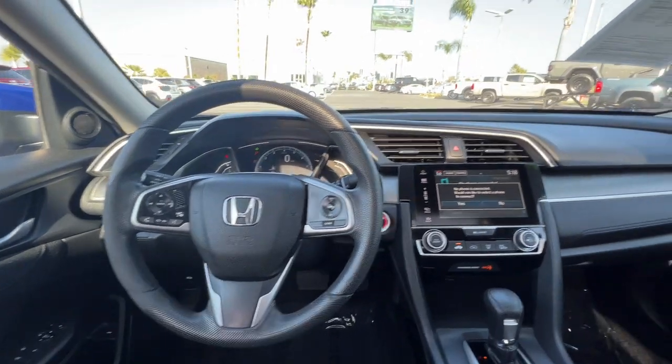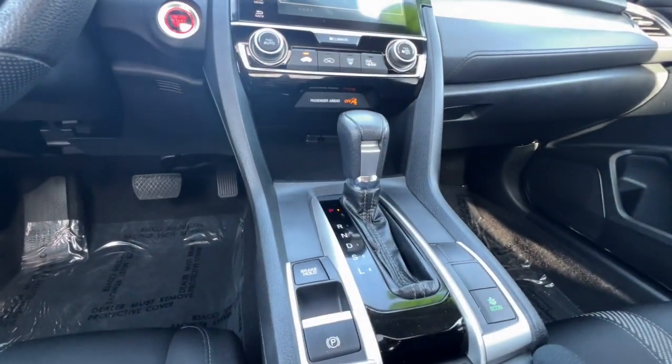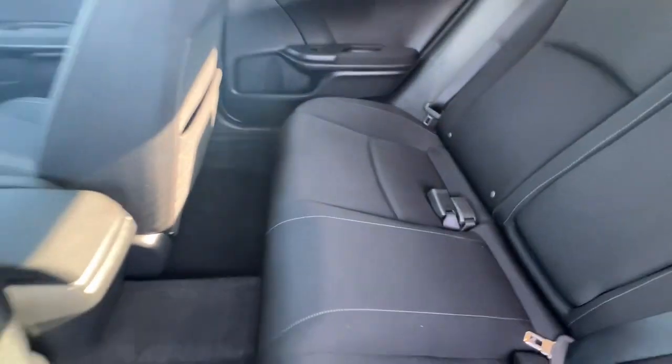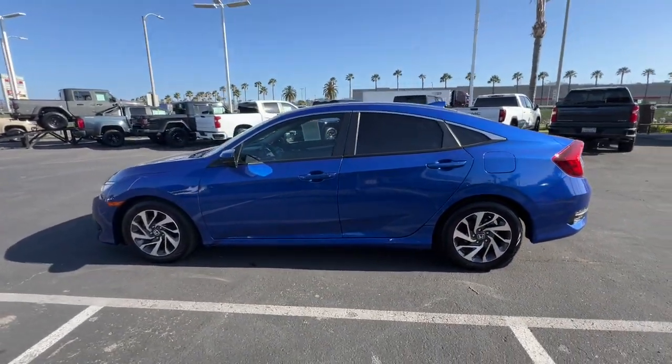These are just some of the great options this vehicle comes with: sun/moonroof, keyless entry, backup camera, satellite radio, heated mirrors, alarm, aluminum wheels, Bluetooth connection, traction control, and pass-through rear seat.